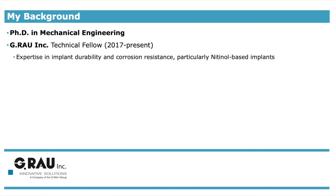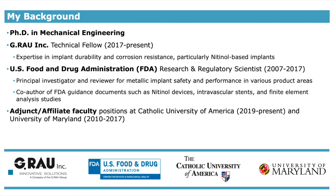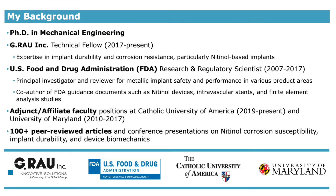At G. Rao Inc., much of our testing and research is on nitinol-based medical devices, including corrosion resistance and nickel release from implants to assess biocompatibility. Prior to G. Rao Inc., I worked at the U.S. Food and Drug Administration for 10 years as a scientist, where I published articles on metallic implant safety and performance, particularly for nitinol-based devices. While at FDA, I also co-authored FDA guidance documents that provide the agency's recommendations on various topics, including the unique considerations for nitinol implants.